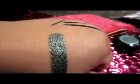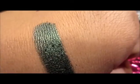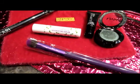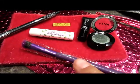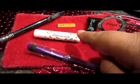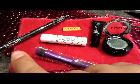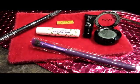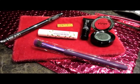All right, so that's everything in my ipsy bag! I got a really cool eyeshadow, a beautiful brush, a matte-transforming lipstick product, a lip balm, and a purple liquid liner. And the bag is super cute. I hope you enjoyed — come back for next month. Talk to you later, bye!